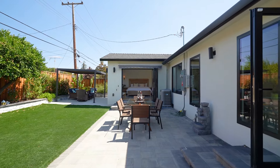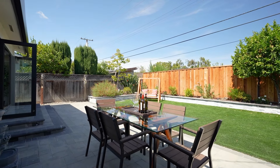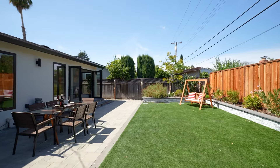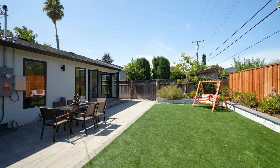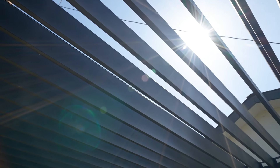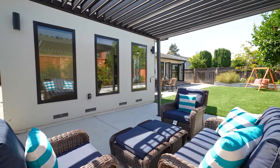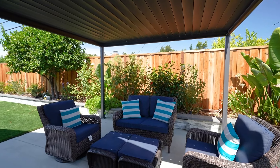The exterior features of this home are simply stunning, with all new landscaping, modern light fixtures, multiple entertaining areas, a new fence, a Rachio smart irrigation controller, and my personal favorite — the Mirador Louvered Pergola — providing a beautiful space to relax and entertain.